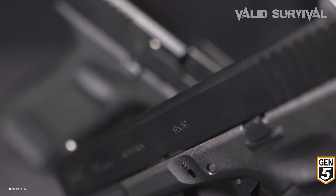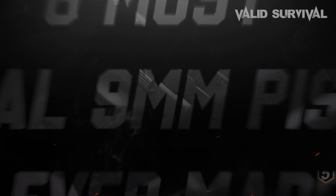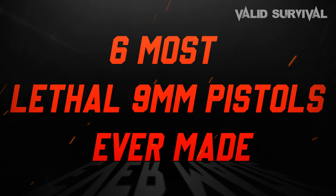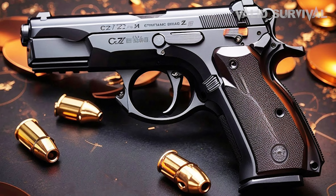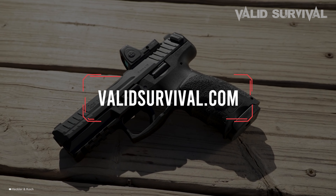In order to help with the decision of selecting what is best for you, we have compiled a list of the six most lethal 9mm pistols ever made that includes all the features important for you to know. You could also find a more detailed analysis and comparison tool on our website, ValidSurvival.com.